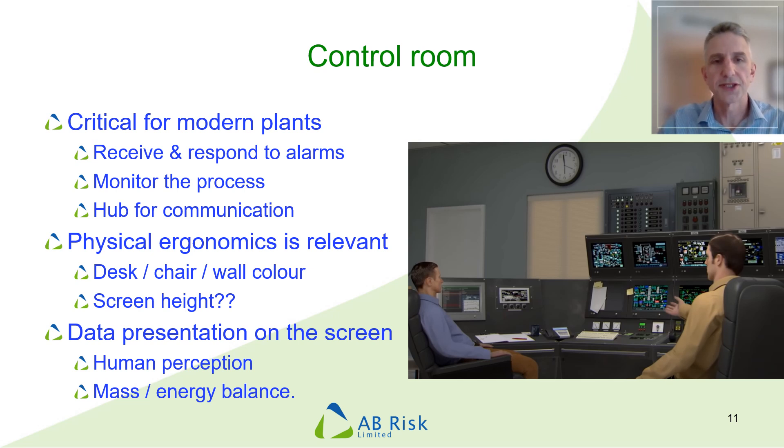The accident at Texas City highlighted that it was the way data was presented on the screen that was the most significant human factors issue in the control room, not the physical ergonomics. Unfortunately, displays are often designed with little consideration of how humans perceive information — and this is something where you can certainly apply your expertise. One principle to understand is that everything in life, including process plants, has to be kept in balance: the amount of material entering must equal the amount leaving, and the same with energy. If the operator cannot determine this easily because of poor data displays, they're likely to miss situations where something is going where it shouldn't — which is exactly what happened at Texas City.